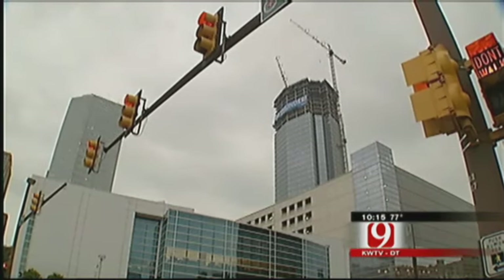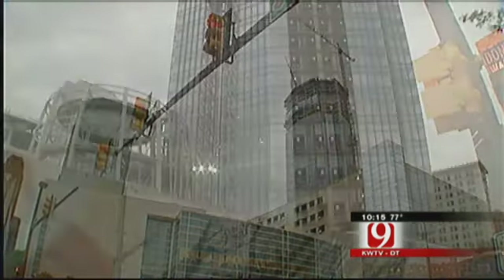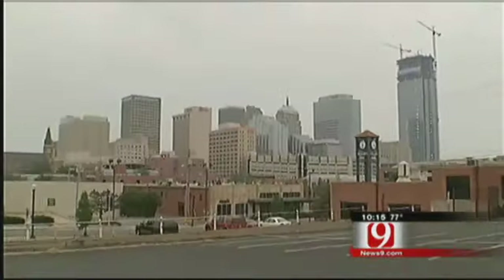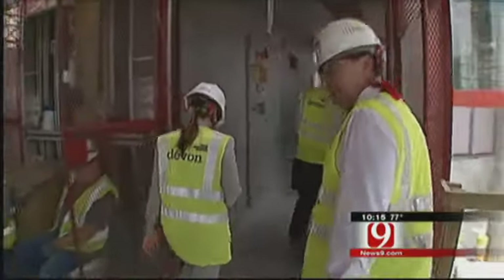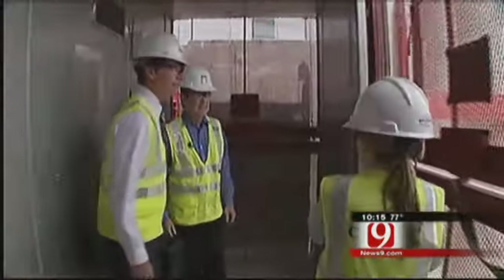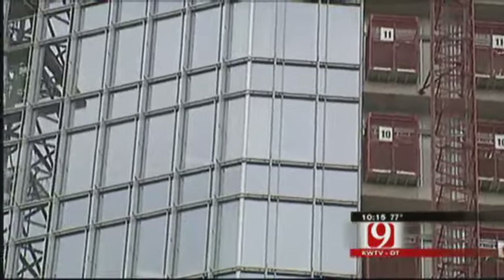This is the standard view of Devon Energy's new tower. Closing in on a planned height of 850 feet and 50 stories, it is impressive. But perhaps not as impressive as riding the buck hoist with Devon Executive Chairman Larry Nichols straight up the side of the building.